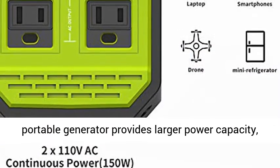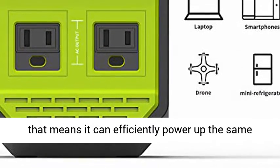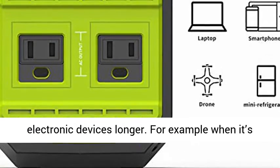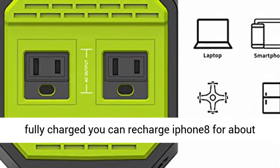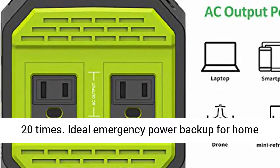The Aper 45,000mAh 167WH Portable Generator provides larger power capacity, meaning it can efficiently power the same electronic devices for longer. For example, when fully charged, you can recharge an iPhone for about 20 times.